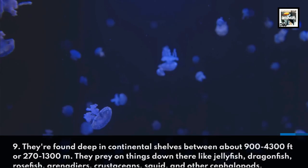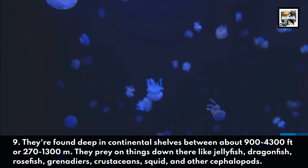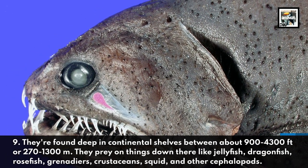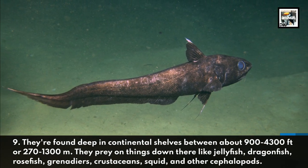They're found deep in continental shelves between about 900 to 4,300 feet or 270 to 1,300 meters. They prey on things down there like jellyfish, dragonfish, rosefish, grenadiers, crustaceans, squid, and other cephalopods.